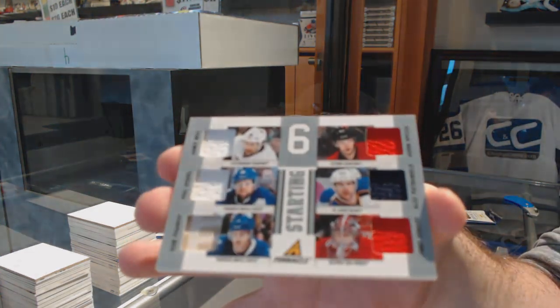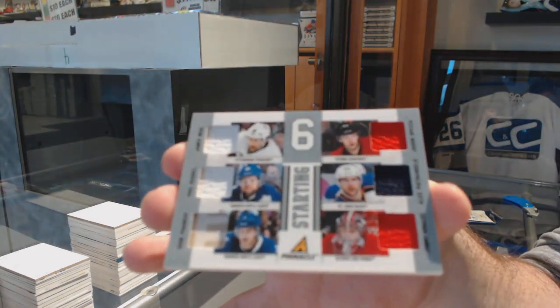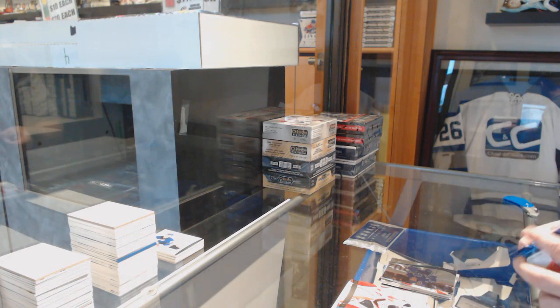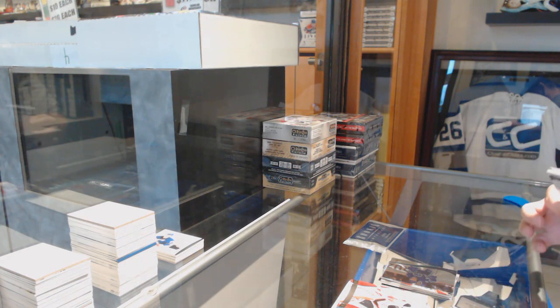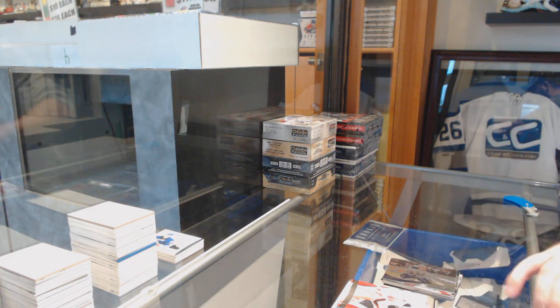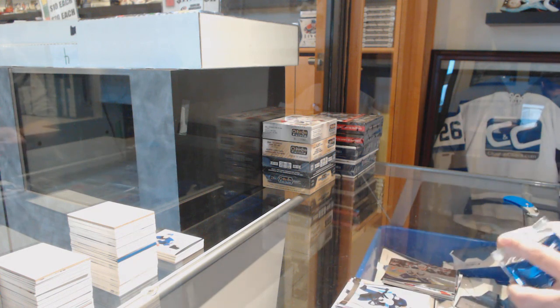Howard, Petrangelo, Speza, Neil, Kessel, Phaneuf. I don't remember these being that common — maybe I was wrong. I thought they were maybe one per, not two per. And a pinnacle rookie of T.J. Brennan for the Buffalo Sabres.